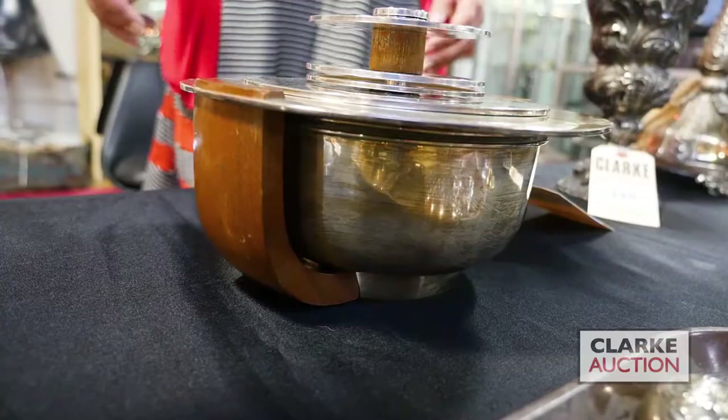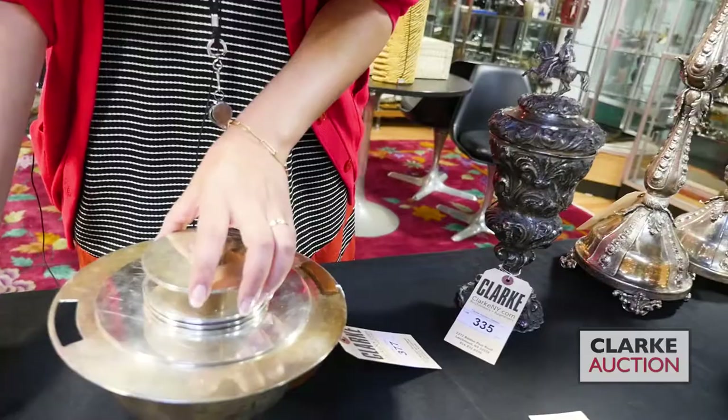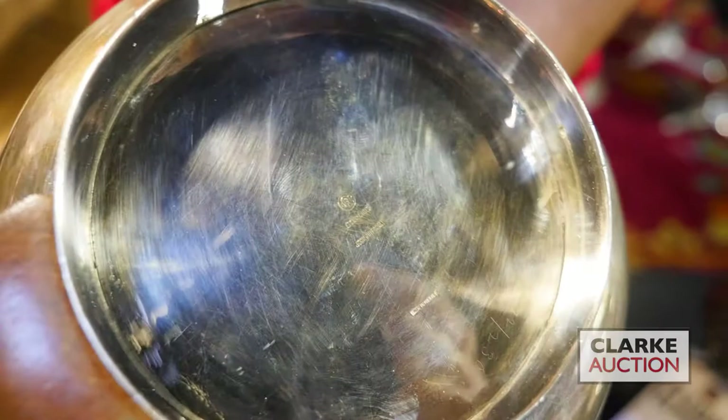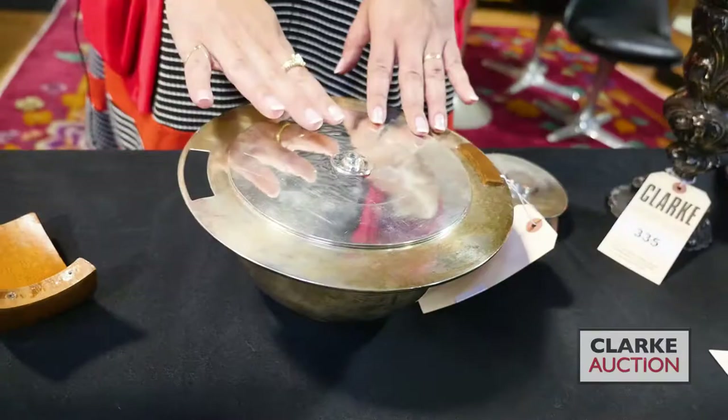In very good condition - the handles do need to be reattached and the bolt or screw is a little too short and needs to be replaced. But take a look at all of the markings on the bottom - it is fully stamped. Really a beautiful piece, the best design work, a wonderful example of his work while in Mexico. Again at 600 to 800.